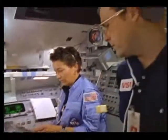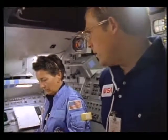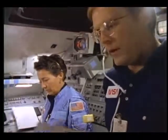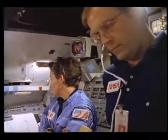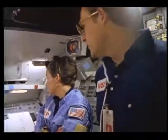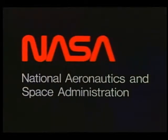Houston, Atlantis. Houston, Atlantis. Go ahead, Mark. Yeah, we have been trying to get a PI lock. At this point, we've gone through the RF acquisition procedures, SSR 2, and we can't get a lock on either PI. Copy that, Mark.